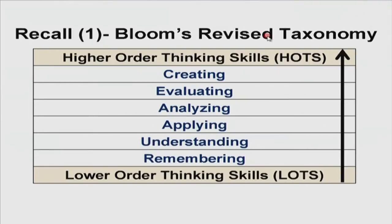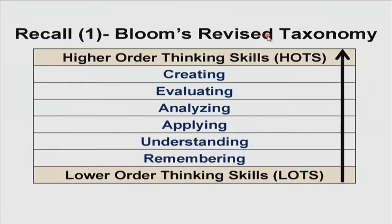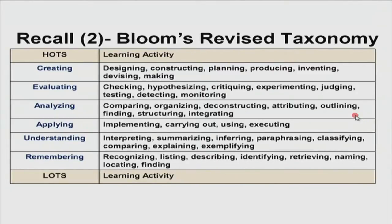All of us are familiar with Bloom's revised taxonomy — from the lower order thinking skills to the higher order thinking skills. Creating, evaluating, and analyzing target the higher order thinking skills. Applying, understanding, and remembering are considered lower order thinking skills. Our goal is to move students from lower to higher order. For creating, we give tasks involving designing, constructing, planning, producing, inventing, devising, and making something. For evaluating, we expect students to hypothesize, critique, experiment, judge, test, detect, and monitor. For analyzing: comparing, organizing, deconstructing, attributing, outlining, finding, structuring, and integrating.